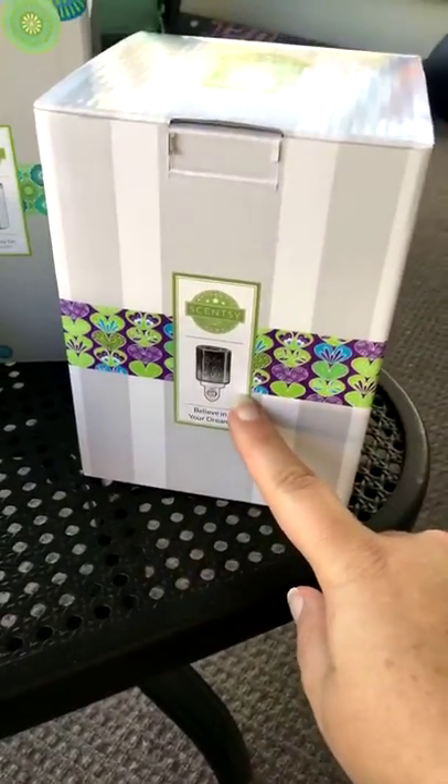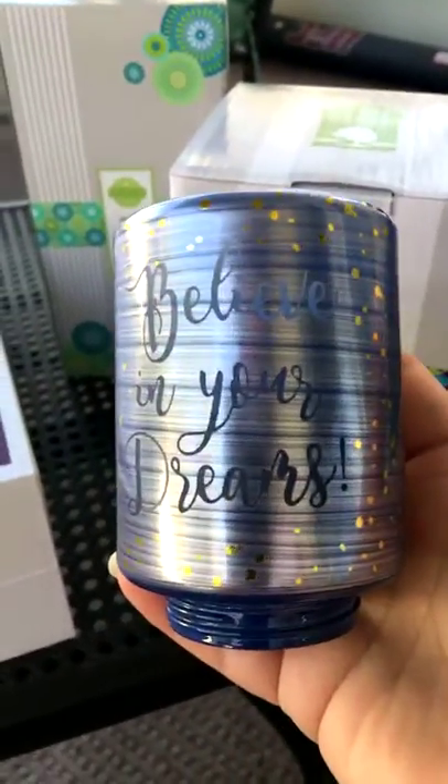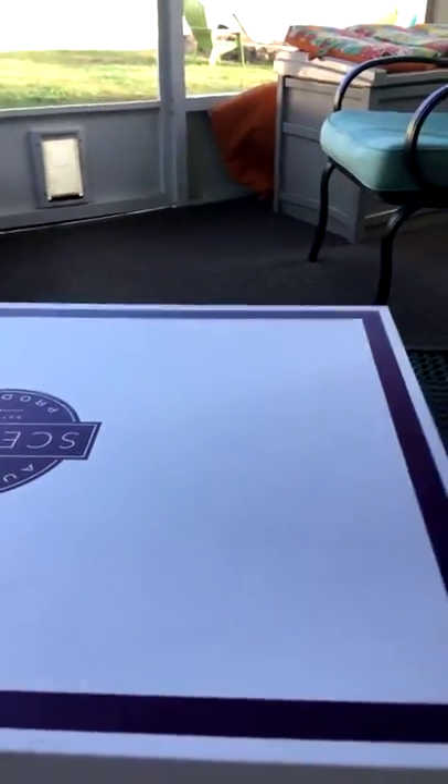We also got one of the new mini warmers — this is 'Believe in Your Dreams.' Look how beautiful, you guys! It's a mini warmer that plugs directly into the outlet, or you can get one of the tabletop bases, and these words will light up when it's glowing. I just think that is so pretty.